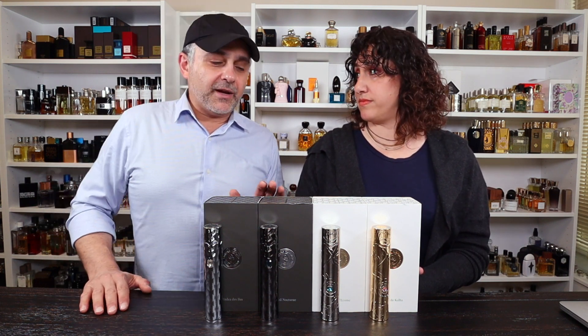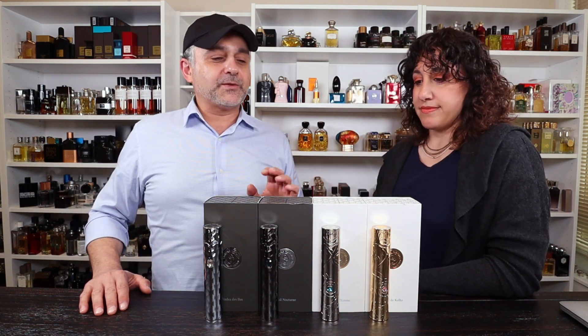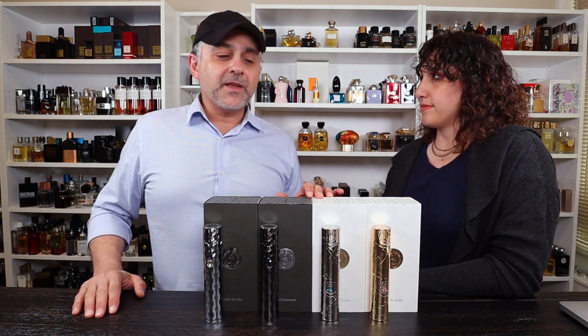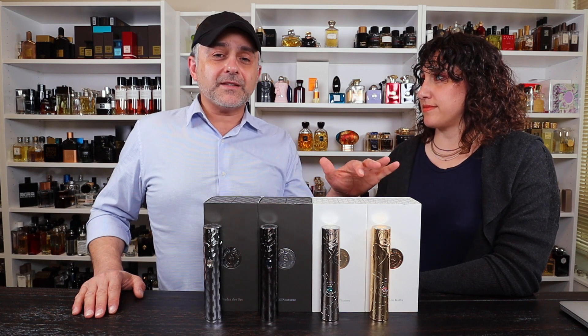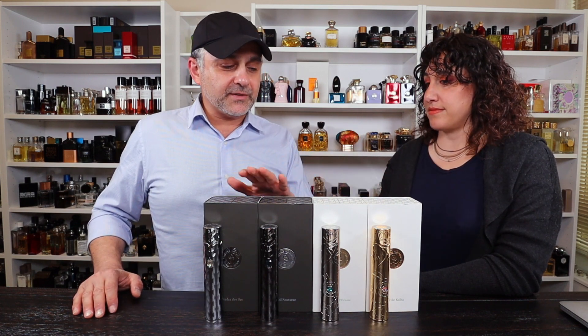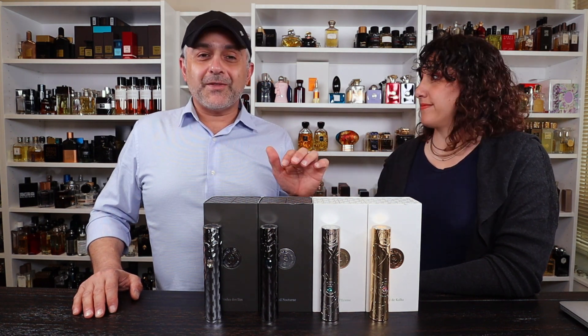Last January when I was in Paris, I went to Jovois and I immediately saw these beautiful fragrances and I was like, wow, these are very, very unique bottles. I'm very curious to smell them and I sampled them all and I really enjoyed them. So I reached out to the brand and said, let's do a video about your brand because I really love the bottles. The fragrances are amazing and here they are now — I have the fragrances here and we're going to tell you all about them.